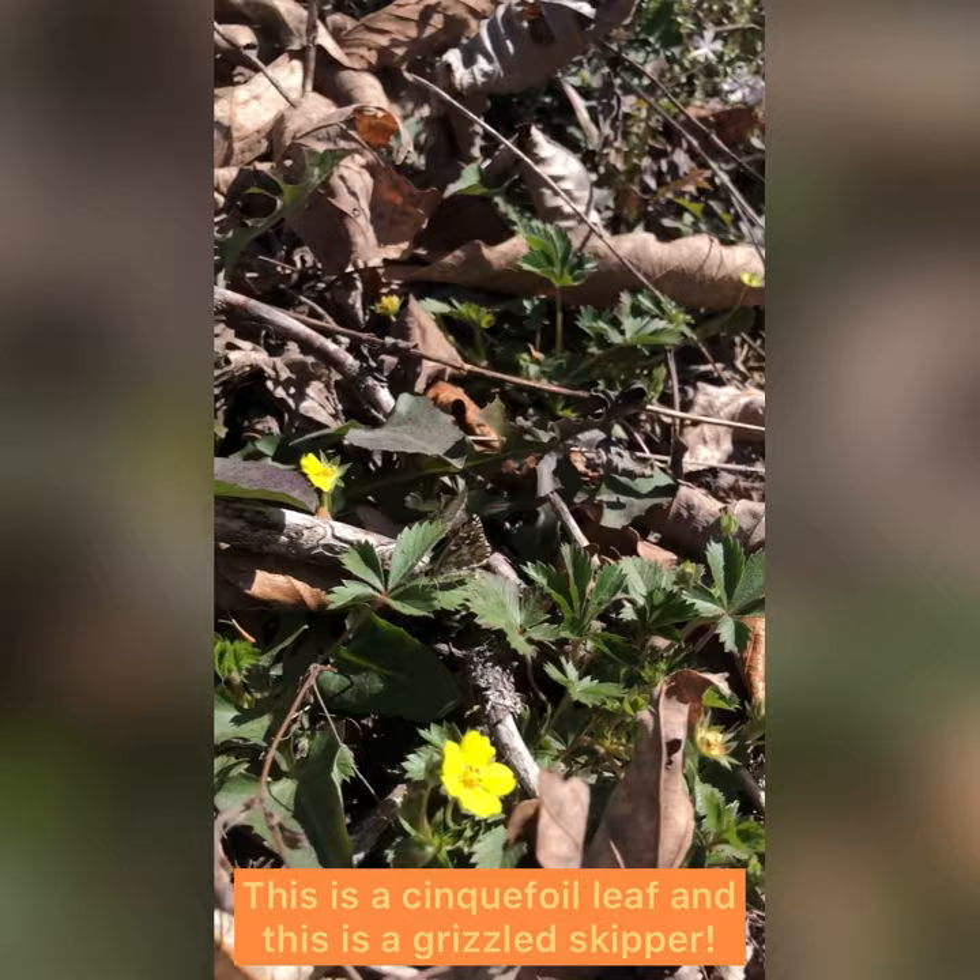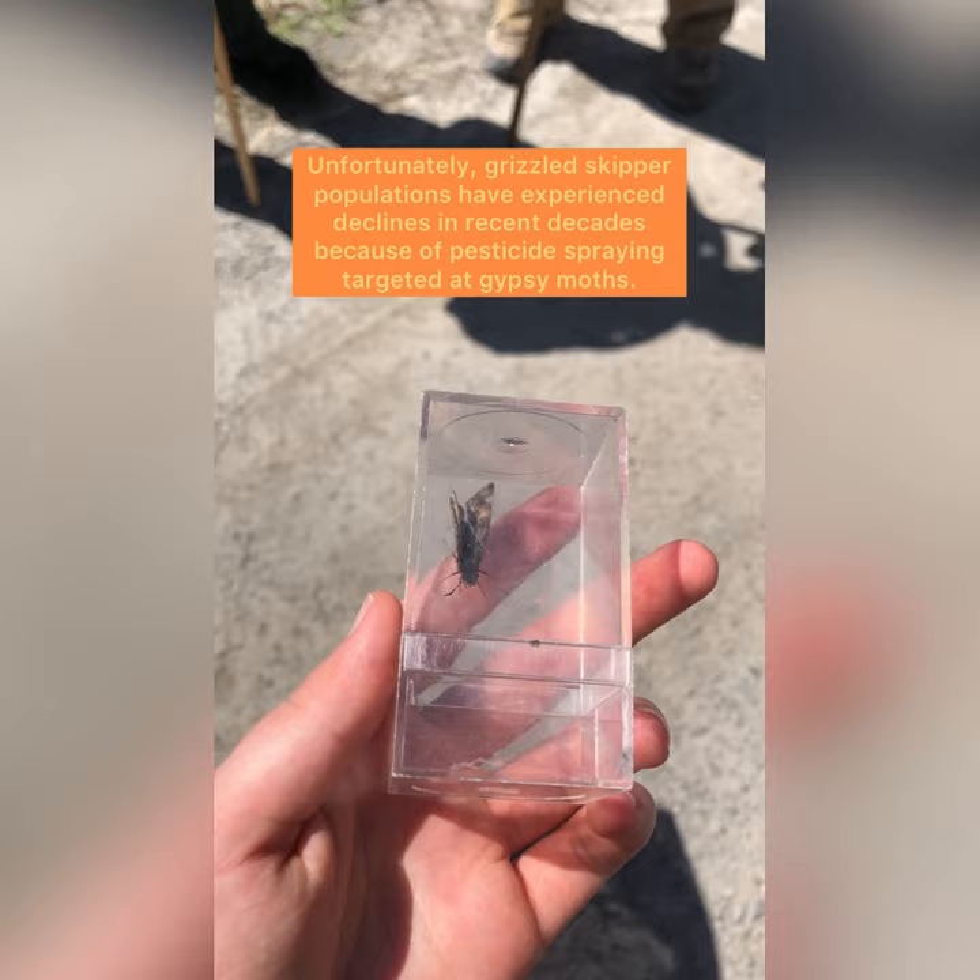Unfortunately, grizzled skipper populations have experienced declines in recent decades because of pesticide spraying targeted at gypsy moths.